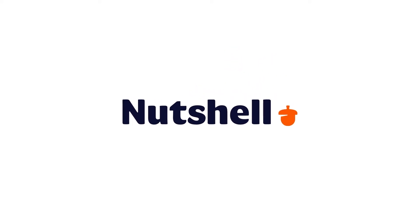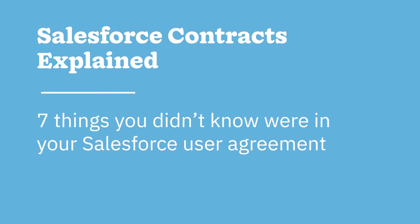It always pays to read the fine print, especially when it comes to Salesforce contracts. Salesforce is one of the most popular software platforms of all time, with over 150,000 customers worldwide and nearly 20% of the market share for CRM software. But their billing practices and one-sided contracts can make them a very bad fit for small businesses.